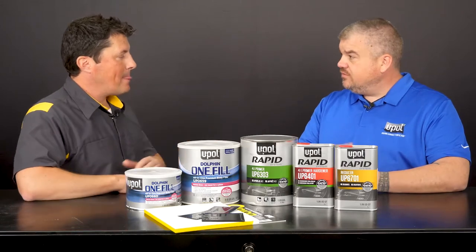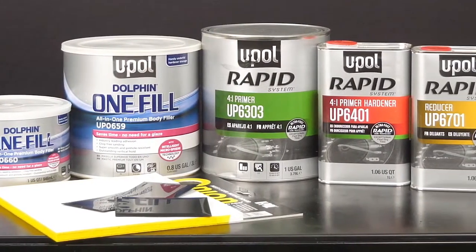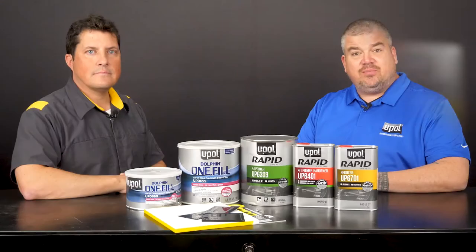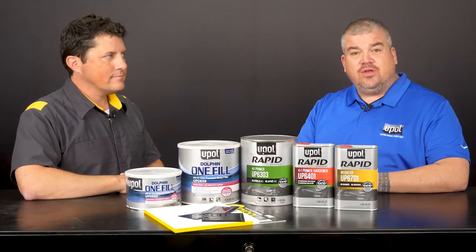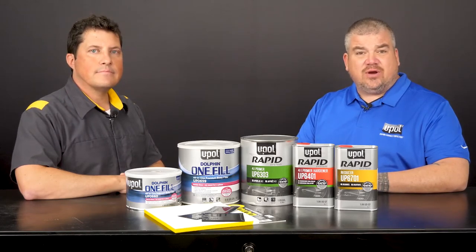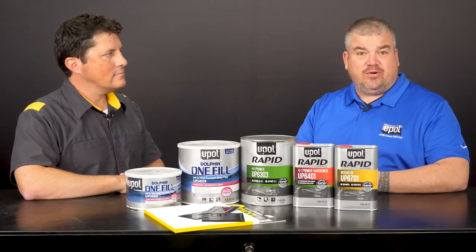Thanks for having me today, Jason. As you mentioned, time is of the essence for body shops. The more efficient a shop is, the faster they can prep, repair, and return the vehicles to their customers. With that in mind, U-POL has developed a series of processes that help reduce the time it takes to get a vehicle through the repair process.